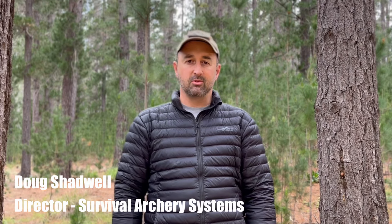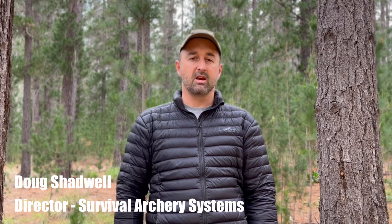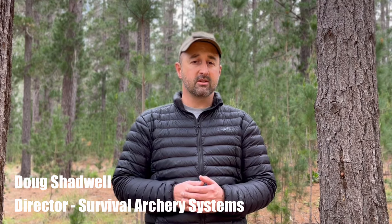Hi, if you're watching this video then I guess you already know why a compact and silent weapon is a great piece of kit to have when stuff hits the fan. I'm Doug Shadwell, Director of SAS and the engineer behind the five different bow systems we have at Survival Archery Systems. The bow that's right for you depends on your needs, so let's take a look at the five different bows that we offer.